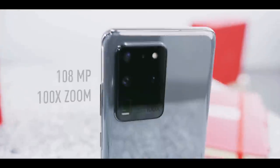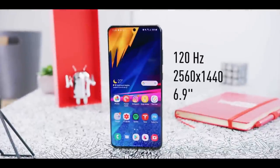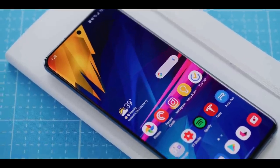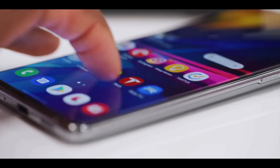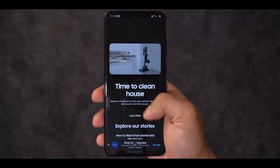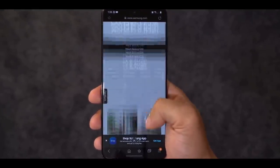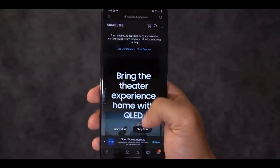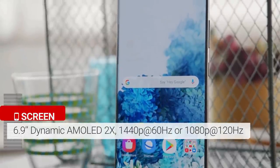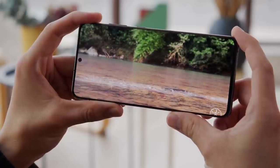The Samsung Galaxy S20 Ultra is Samsung's biggest Android phone and lives up to its name. It features a 120Hz display designed to deliver smoother motion when scrolling and especially when playing games. You can also toggle between 60Hz and 120Hz in settings to save battery life. Samsung's 6.9-inch display will push the boundaries of your finger's reach.